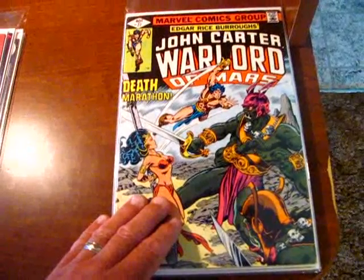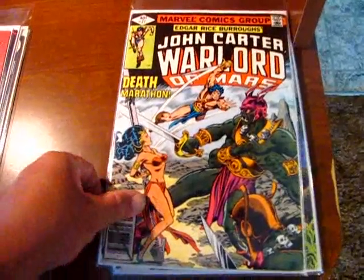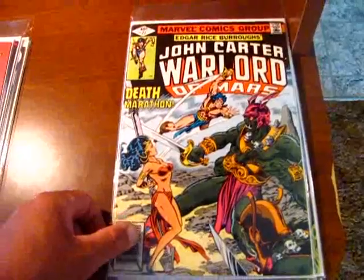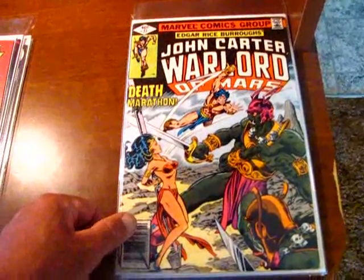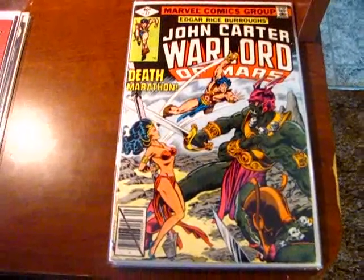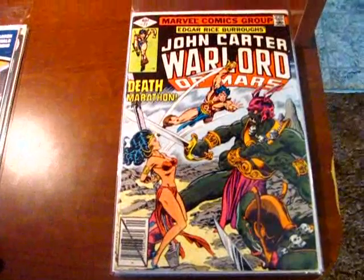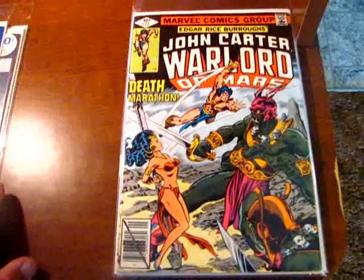I'm probably going to get the whole series eventually — it was only limited to 28 issues, I believe. It's going to be interesting to see how it compares between the movie, the comic book, and perhaps in the future I'll get the novel. So that's it for the ones I found in town, about a week or so ago.